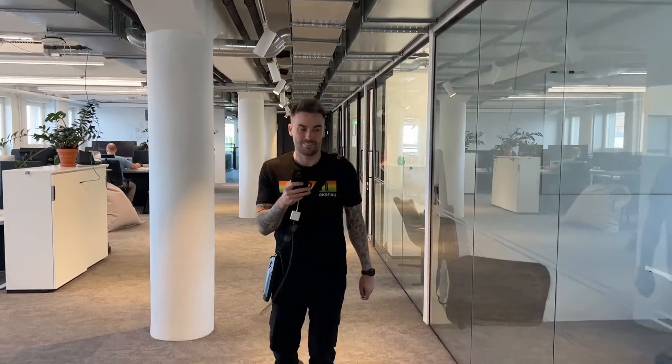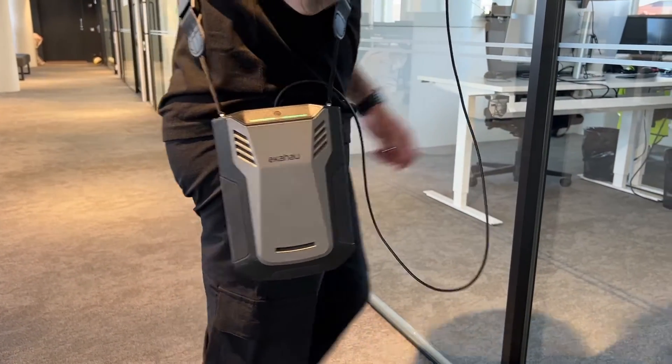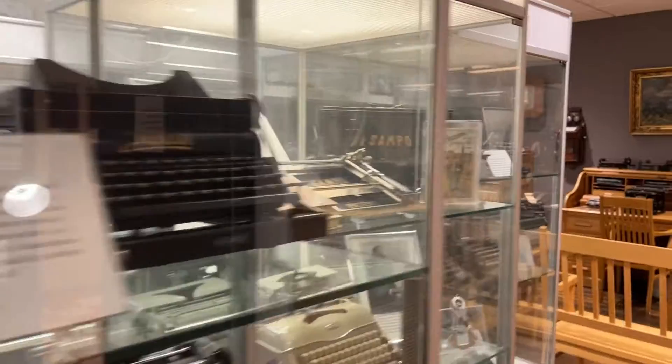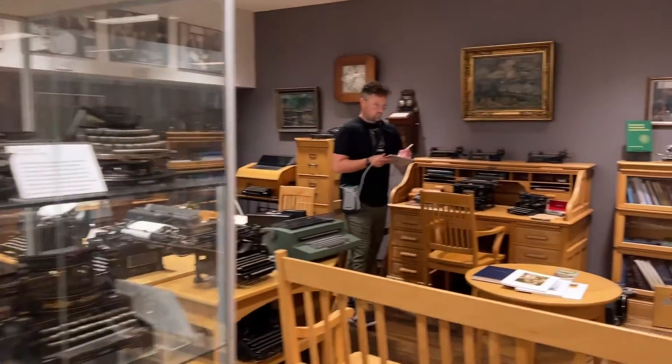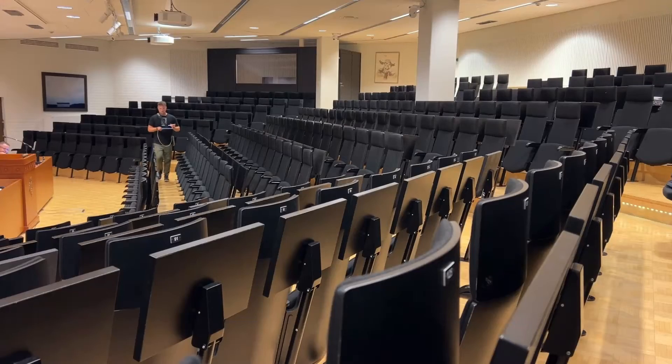Now, with just a quick walk around the network with your trusty Sidekick 2, you have everything you need to fully optimize your wireless network. And this is a solution that you can use time and time again to keep your network optimized as your wireless environment changes over time.